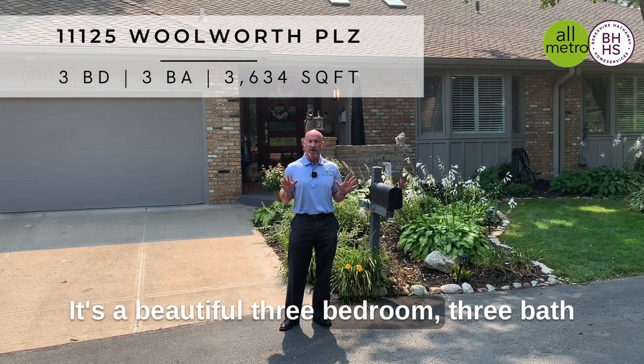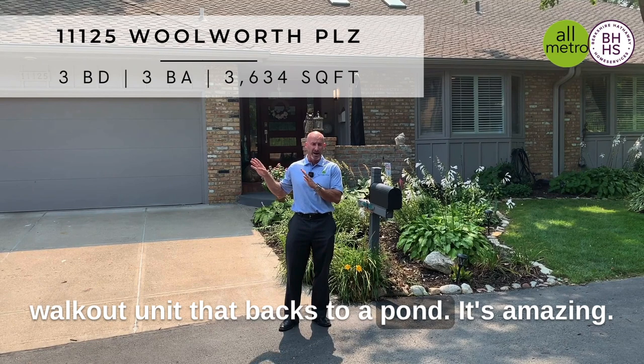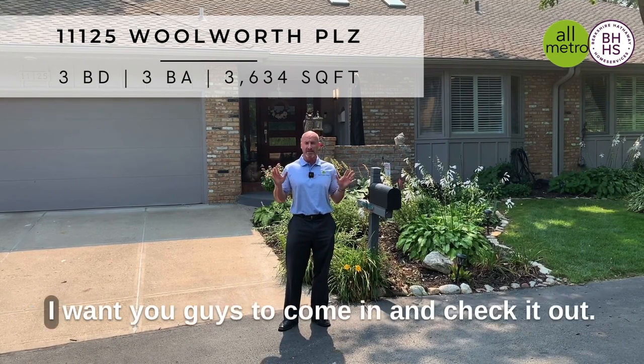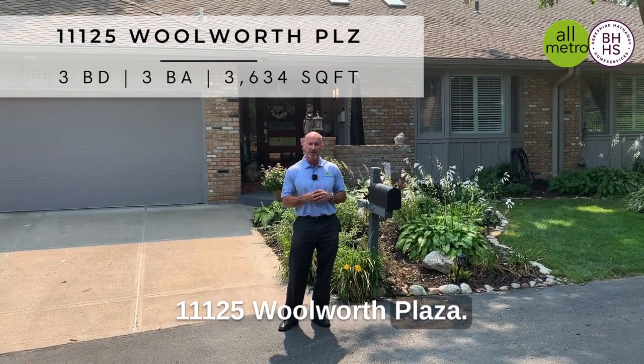It's a beautiful three-bedroom, three-bath walkout unit that backs to a pond — it's amazing. I want you guys to come in and check it out: 11125 Woolworth Plaza. Come on in.